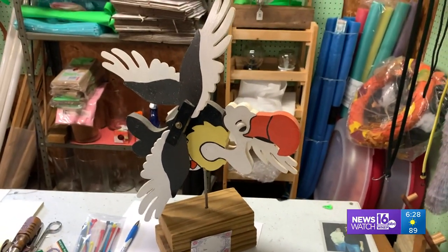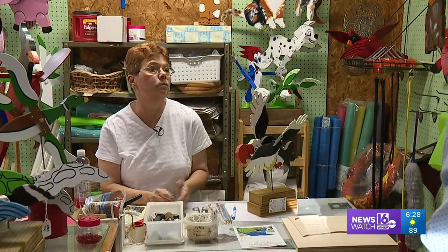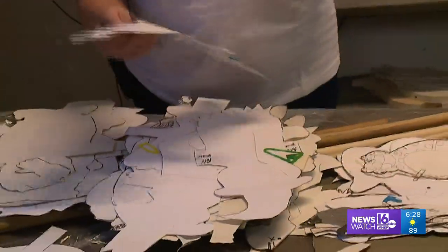When she took it to work, coworkers wanted one too. 'People would say, can you make this for me? Can you make that? And I said, sure.' After that, she finally went to doing craft shows, and they were selling.